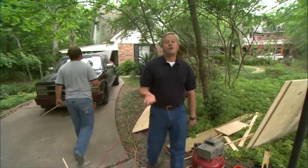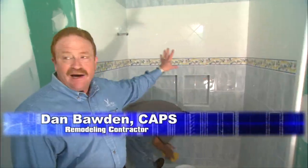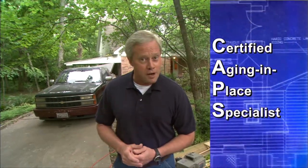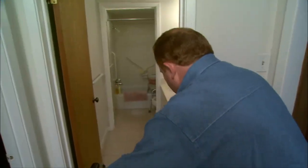Larry found a remodeling contractor right here in Houston that specialized in this type of renovation. His name is Dan Bodden, and he carries the CAPS credentials — Certified Aging-in-Place Specialist — meaning he completed extensive training through the Remodelers Council of the National Association of Home Builders, preparing him to find solutions for the situations facing the Sanders family. We tagged along with Dan to look at how he's going to handle some of the situations here.